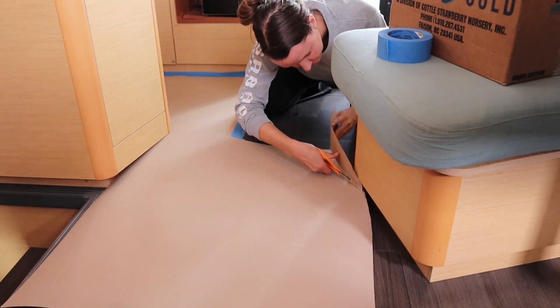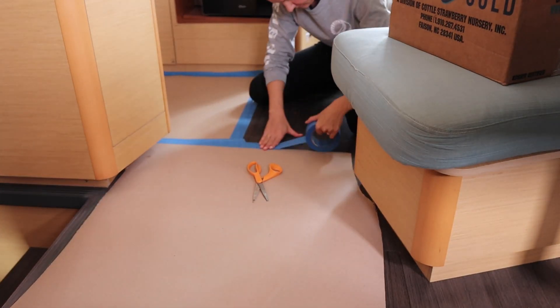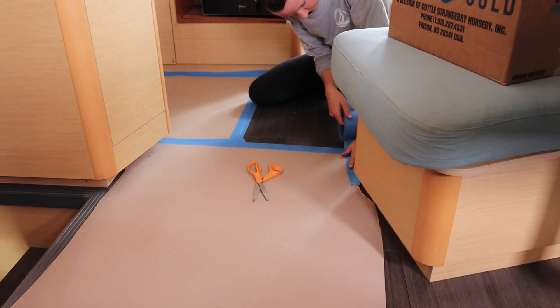These floors dent so easily. So if we're going to do this, I want to put down some protective paper that we bought to hopefully prevent any damage, since we're going to be in and out of here with tools and equipment for the foreseeable future.